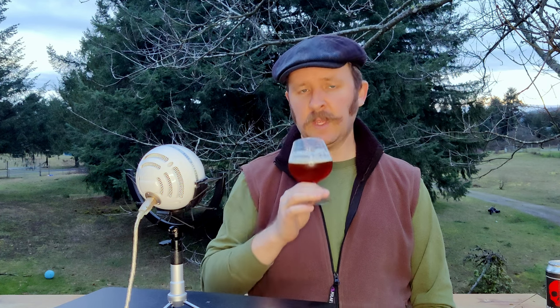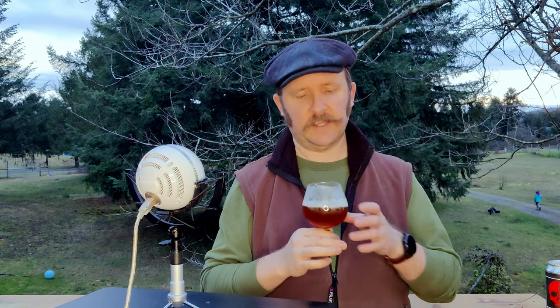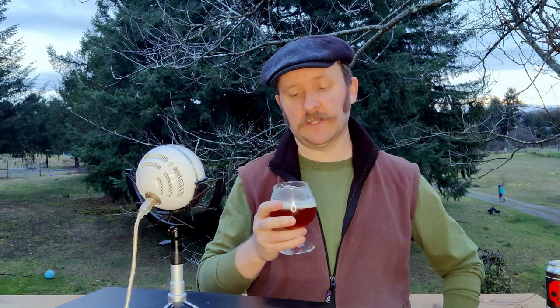The hops are earthy, and there is a nice bready maltiness to it. It smells good — smells inviting, smells like I'd expect for an amber. And I cannot forget: this beer is a gift from the gentleman and scholar, Tim.